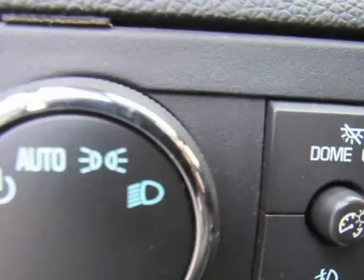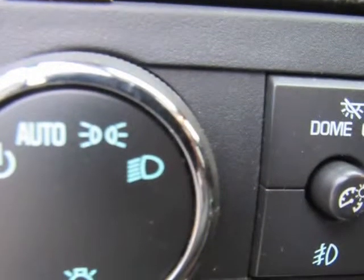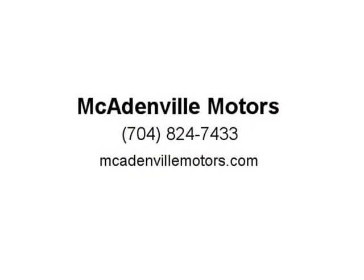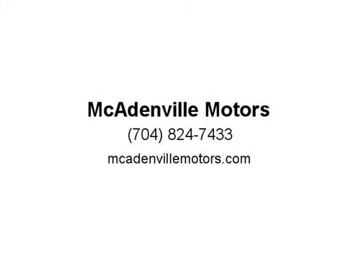Plus all instruments and controls. Listed prices are cash price and do not include tax, tag, or documentation fees. A-plus rating with the BBB and over 12 years in business. See store for written details. Visit us at mccadenvillemotors.com.